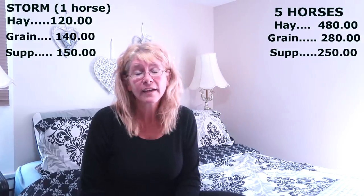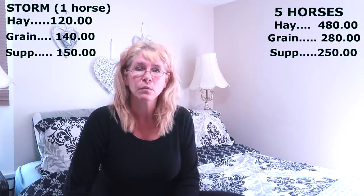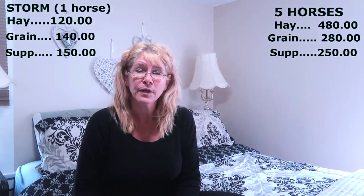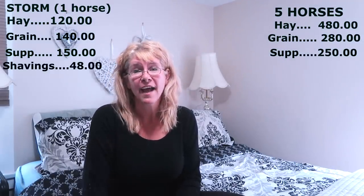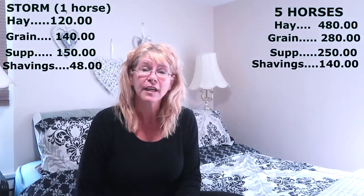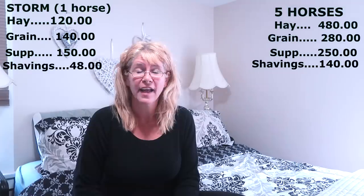The next thing we use a lot of are shavings. In summer horses stay out more, so we're using a little less than we would in winter. For Storm, we'd probably use about $48 in shavings every month, which is on the low end. For all our horses we use about $140 a month in shavings. Shavings are the worst because they're so consumable — you buy them and they're gone the next day, and they're so expensive.